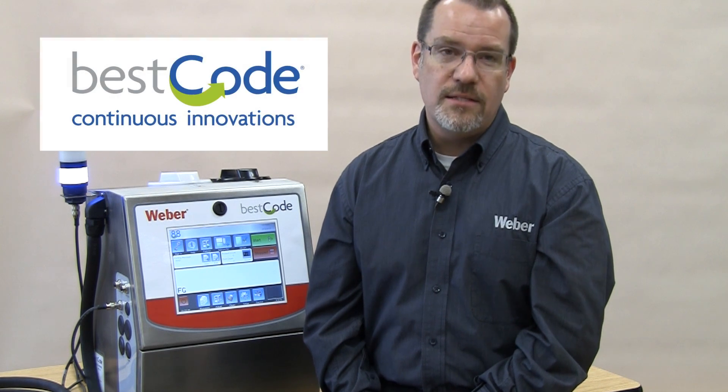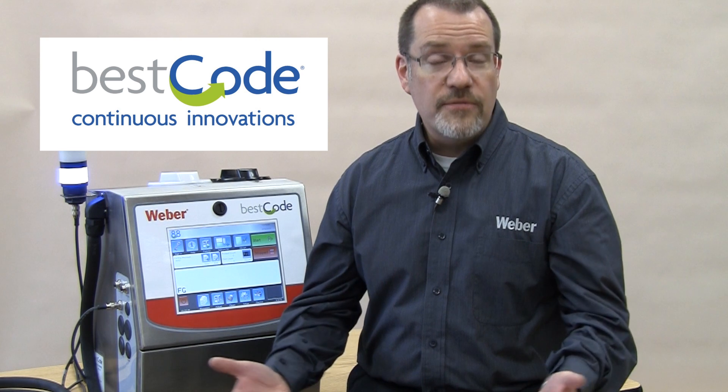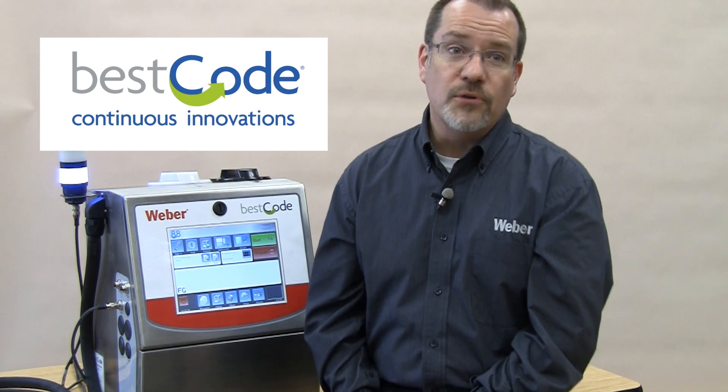Hi, I'm Mike Soloway with Weber Packaging Solutions. You've known us for years as the premier manufacturer of labels and labeling systems, but today I'd like to introduce you to Weber's new Best Code Series 8 continuous inkjet systems. With the addition of these state-of-the-art CIJ coders, Weber has become your single source for all of your labeling and continuous inkjet coding needs.